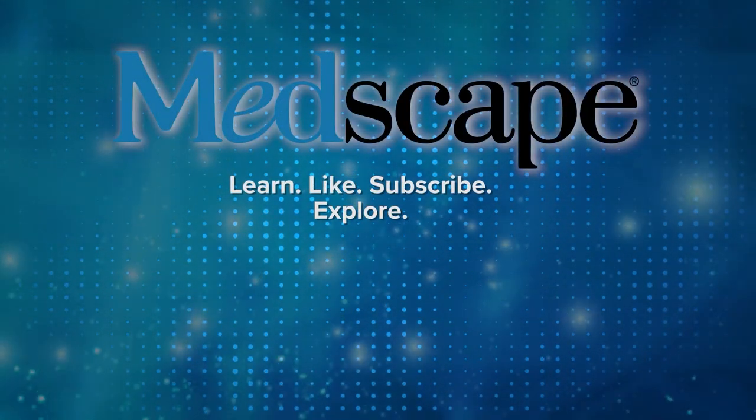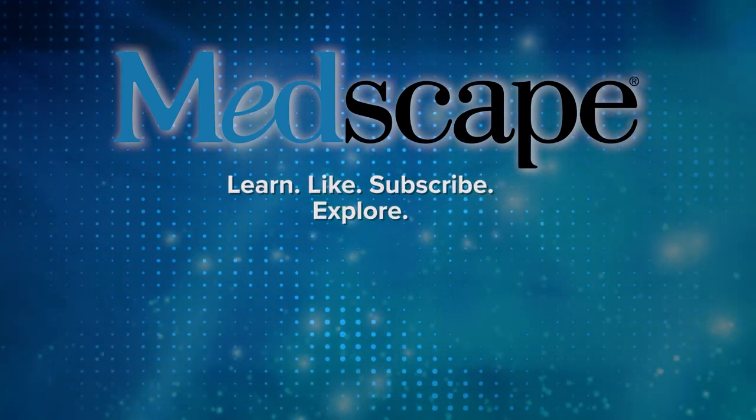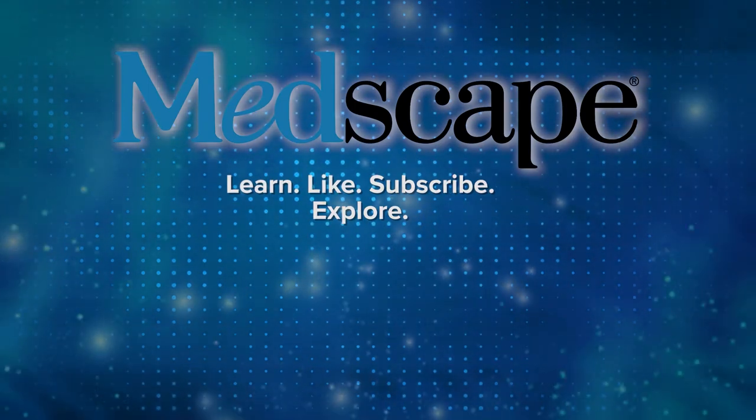If you haven't heard one of our episodes with Dr. Elliot Tapper, he is just an amazing guest. You should listen to anything we do with him and follow him on Twitter, because he is fantastic. This has been another episode of The Curbsiders, bringing you a little knowledge food for your brain hole. Until next time, I've been Dr. Matthew Watto, and I remain Dr. Paul Nelson-Williams. Thank you and goodbye.